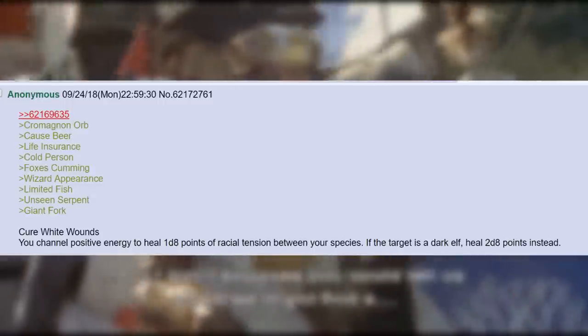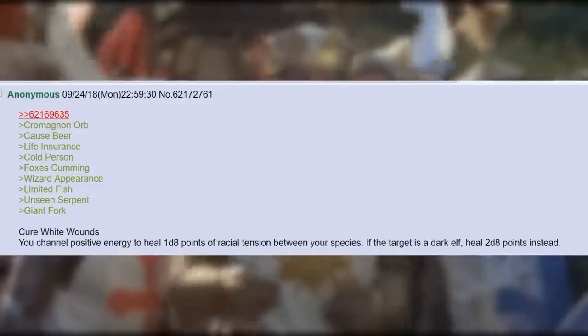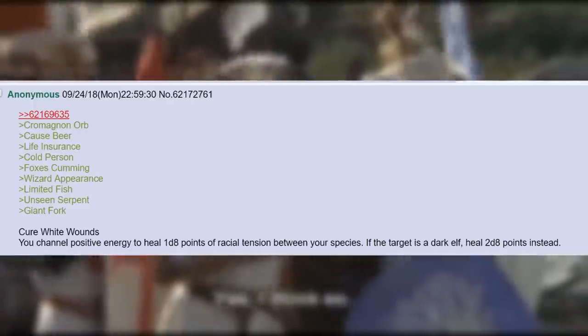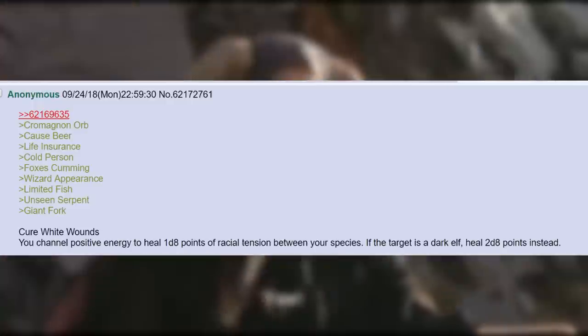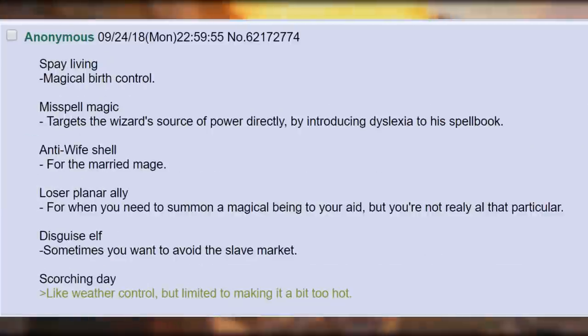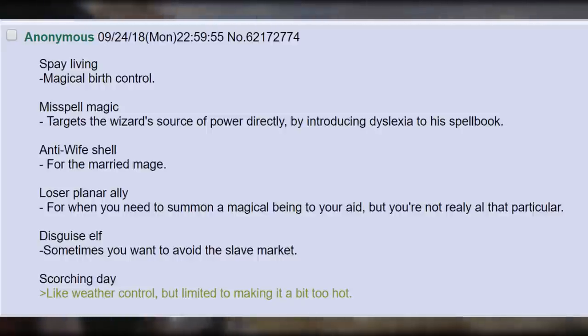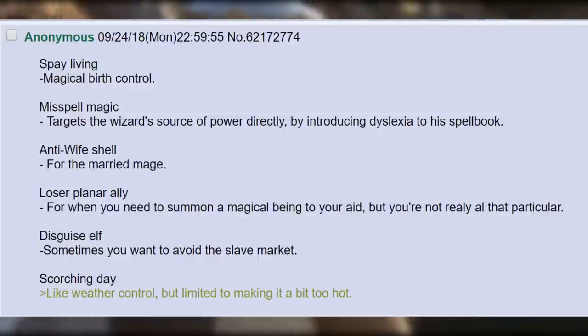Life Insurance. Cold Person. Fox is Coming. Wizard Appearance. Limited Fish. Unseen Serpent. Giant Fork. Cure White Wounds. You channel positive energy to heal 1d8 points of racial tension between your species. If the target is a Dark Elf, heal 2d8 points instead. Spay Living. Magical Birth Control. Misspell Magic. Targets the Wizard's Source of Power directly by introducing Dyslexia to his spellbook. Anti-Wife Shell.